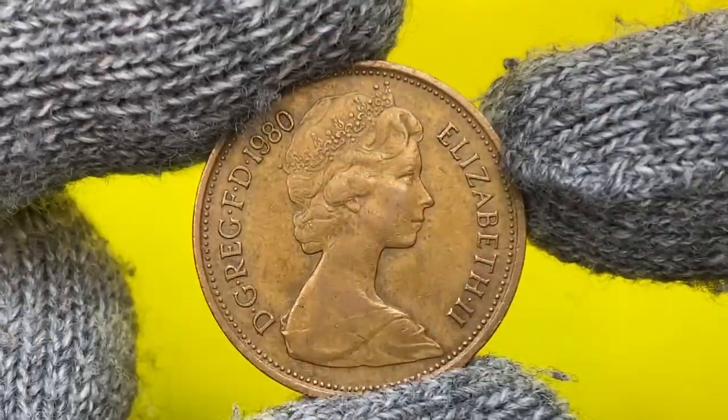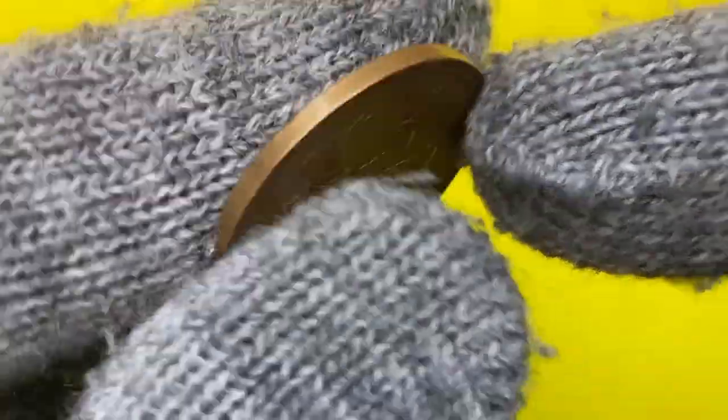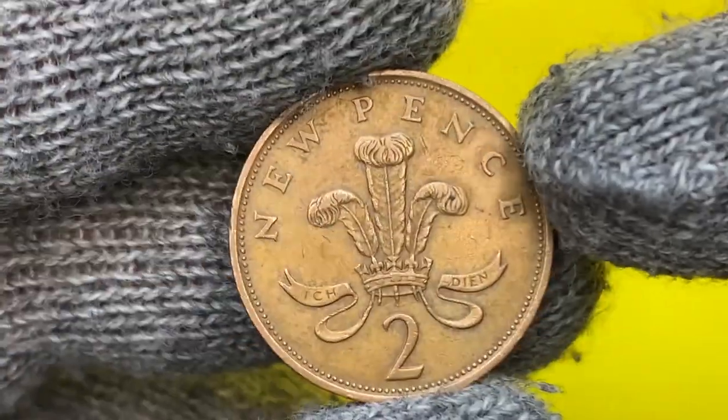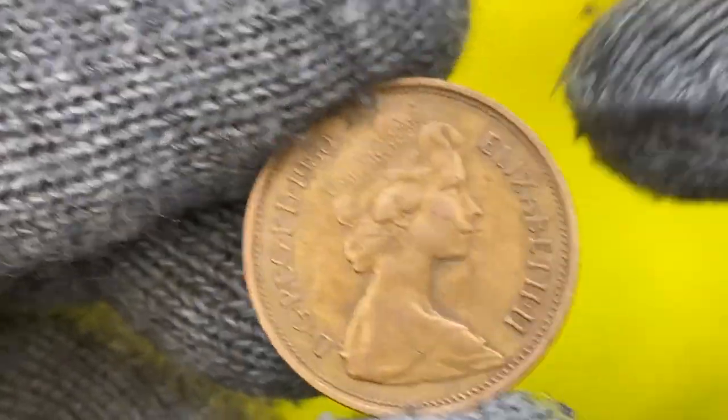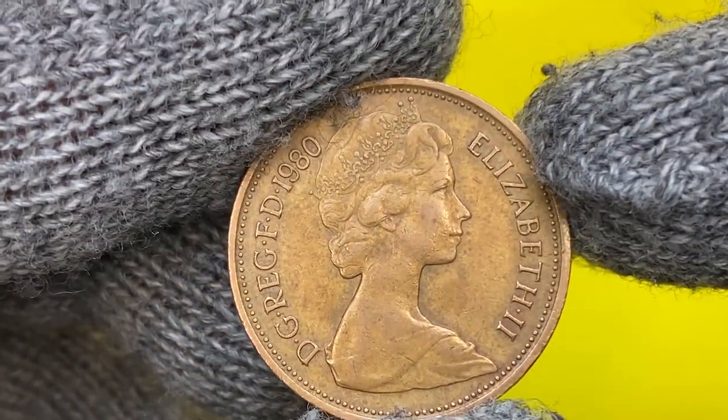Hey everyone, welcome back to CoinUs. Today I'll show you Britain's two new pence minted in 1980. It's a bronze coin with a mintage of more than 408 million. These two-pence struck in 1980 have now been circulating for 42 years.